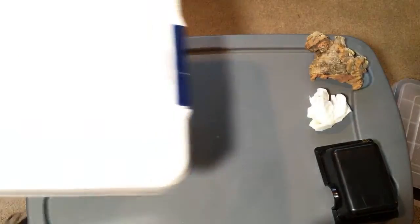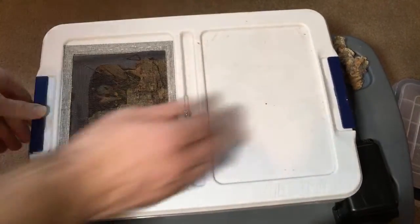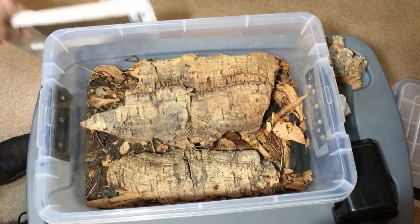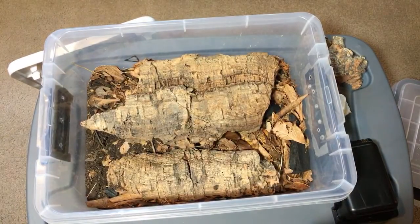I don't notice any difference in mine. Although the wild caught high yellows that I've been working with for a while just didn't breed nearly as much as the others for a good bit of time.